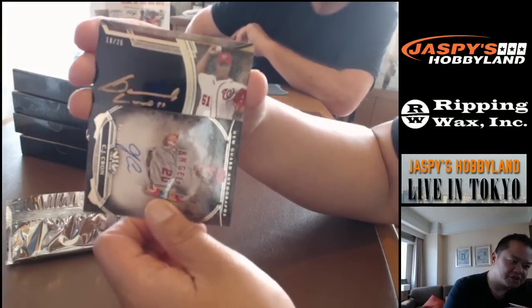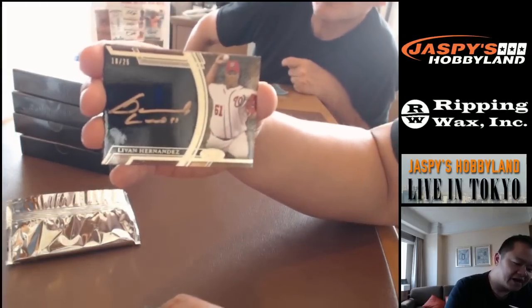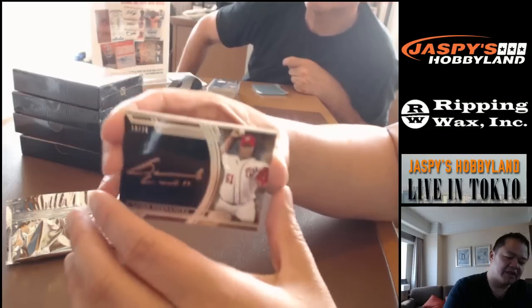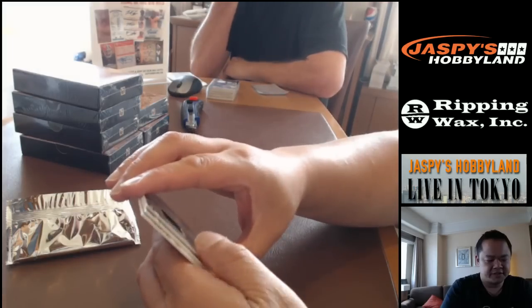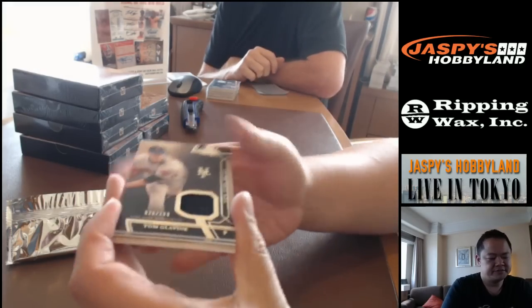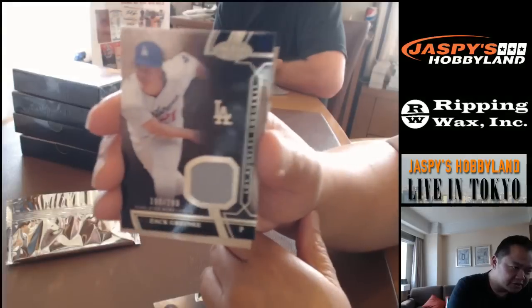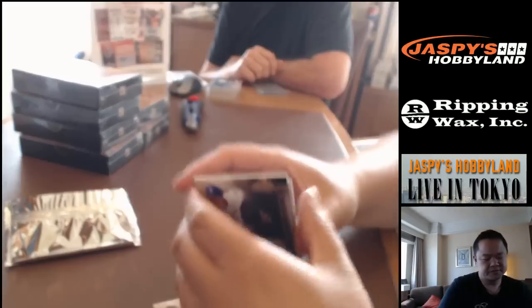Coming all the way down here we've got Livon Hernandez from Washington, out of 25, bronze ink — nice looking card on that black surface. And guess what — there's a fourth hit in here. It is a Zach Greinke jersey card, 196 out of 299.